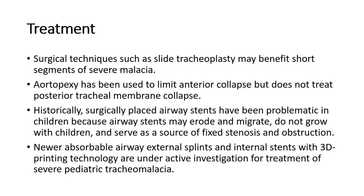Surgical techniques such as slide tracheoplasty may benefit short segments of severe malacia. Aortopexy has been used to limit anterior collapse, but does not treat posterior tracheal membrane collapse. Historically, surgically placed airway stents have been problematic in children because they may erode and migrate, do not grow with children, and serve as a source of fixed stenosis and obstruction.